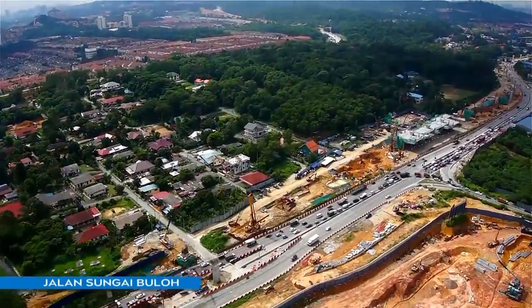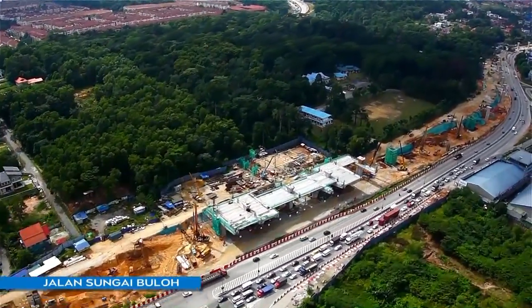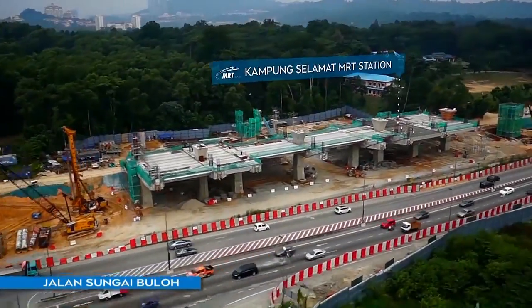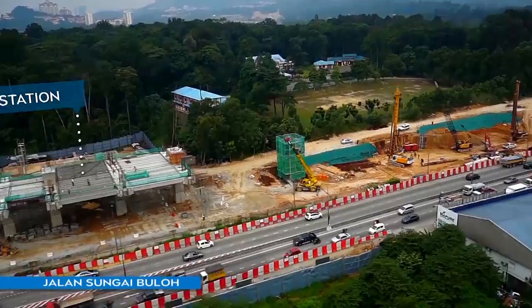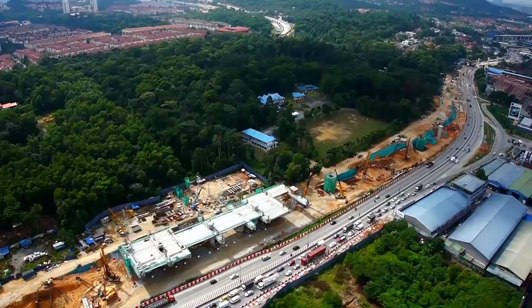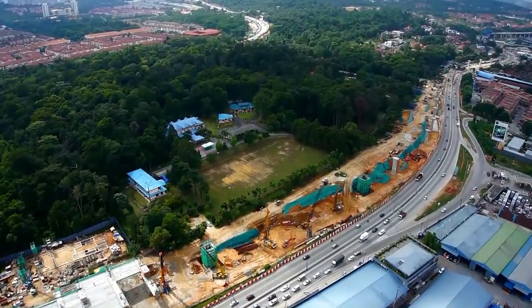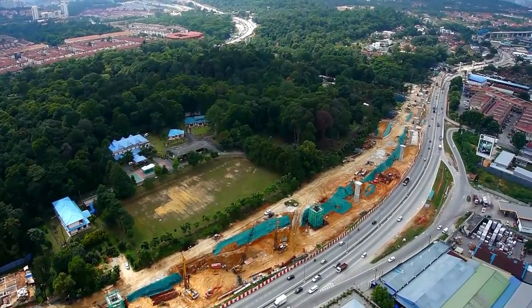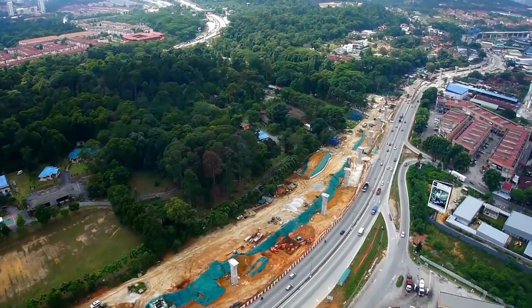Kampung Selamat MRT Station is currently undergoing structuring and bore piling works. This station will have direct access to a mixed residential development square, offering convenience to residents of the development, as well as opening up a larger market to businesses located there. Such convenience and improved accessibility will augur well for the property values within the near vicinity.